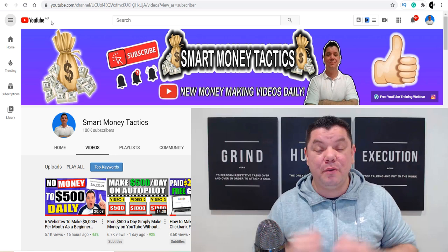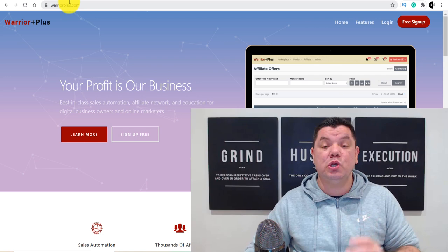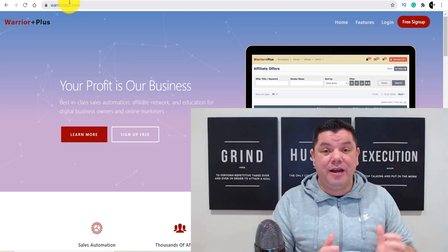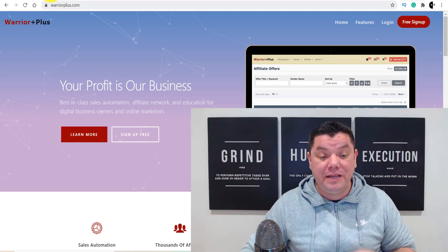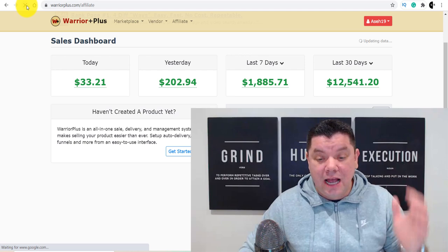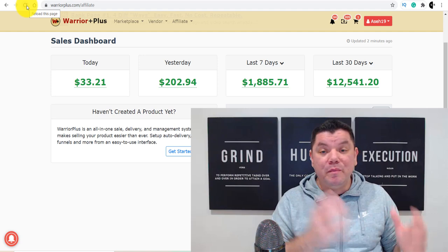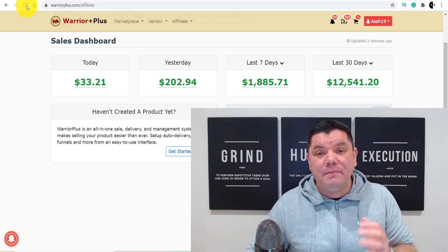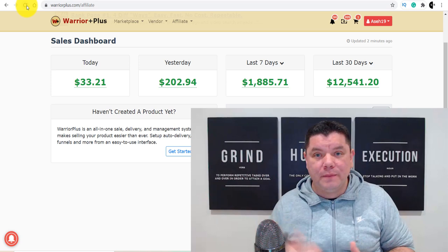Today I want to show you how to make money online with affiliate marketing, especially if you're a beginner. Today's tutorial is going to be utilizing a site called Warrior Plus, and I'm going to show you exactly what you need to do to get started and strategies that I've been using and other people are using every single day to make sales consistently. This is just one of the ways that you can make money with affiliate marketing for beginners, including if you want to do affiliate marketing without a website or you just don't have the experience yet.